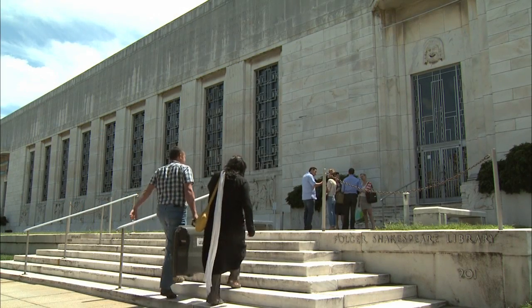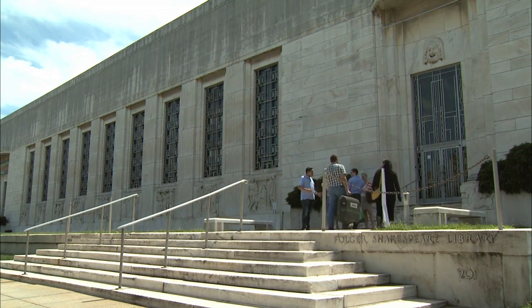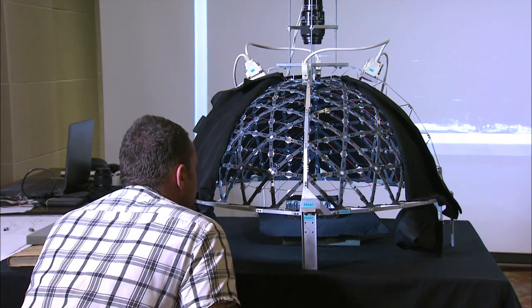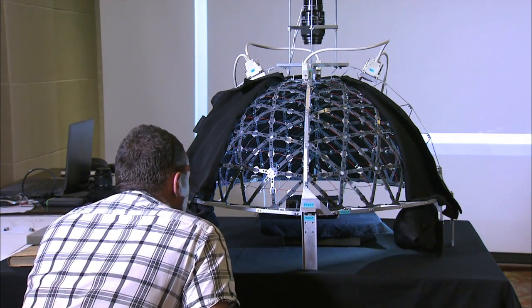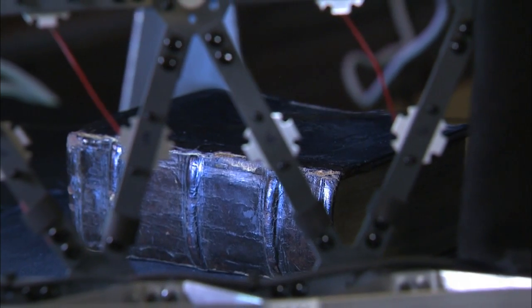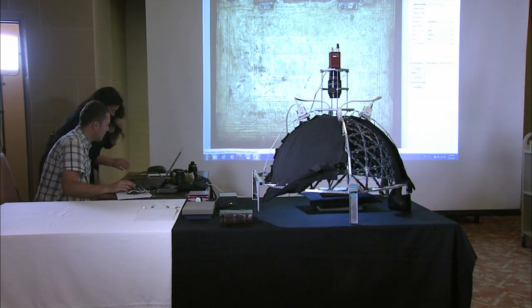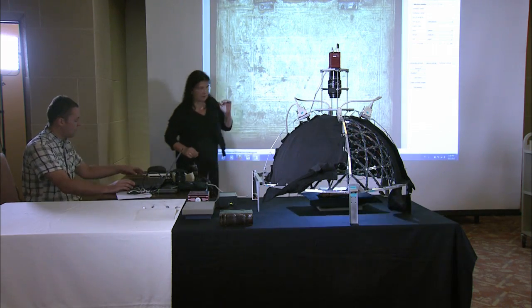The Folger Shakespeare Library invited Lieve Watteeuw and her colleague Hendrik Hameeuw from KU Leuven University in Belgium to bring their tool, the Minidome. The Minidome is a device developed at the University of Leuven since the early 2000s. The first steps were for registering cuneiform documents — it was built to capture any surface with a topography — and the aim is to tweak it for early modern objects such as books.